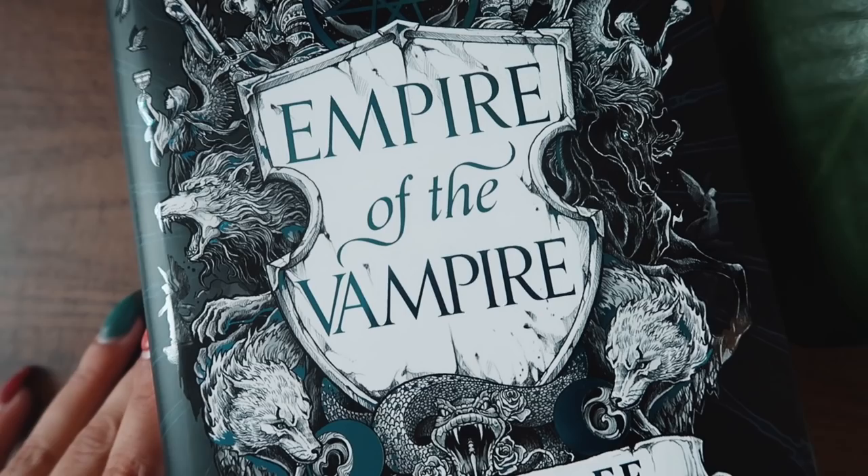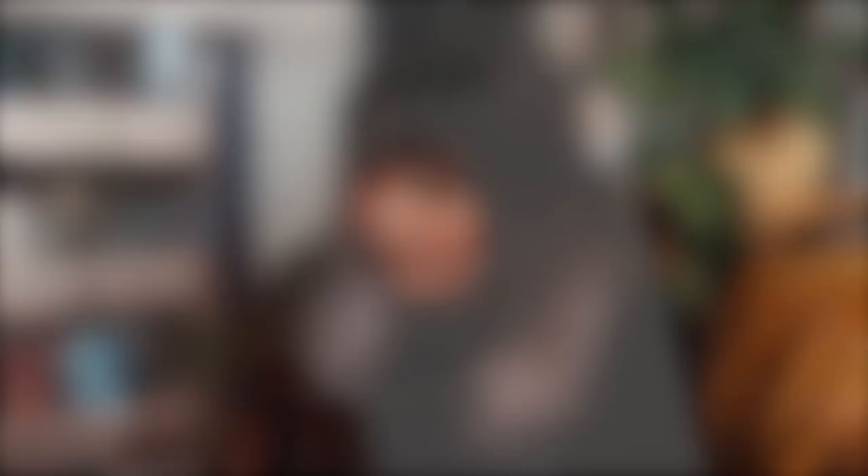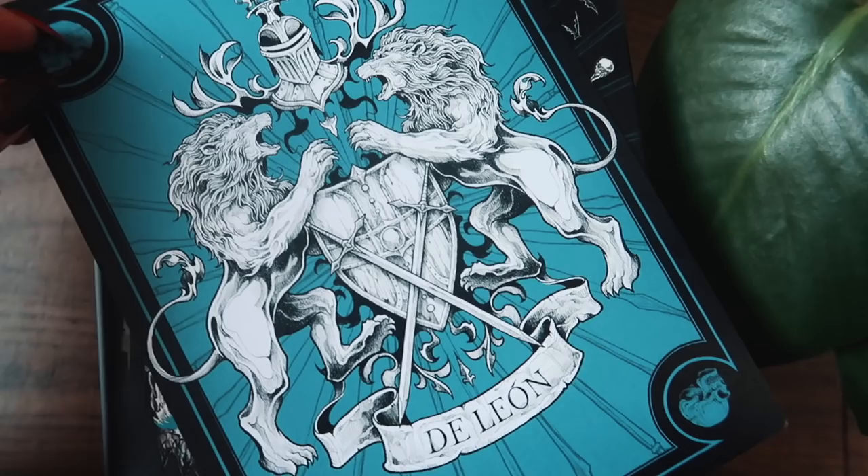So the Forbidden Planet special edition is pretty similar — it is blue instead of red. We don't have any sprayed edges on this one, sadly. The end pages are blue instead of red. And we also do have the signature — yes we do. Although, if we compare it to the Waterstones edition, they have different title pages, which is actually common with Jay Kristoff books. I have two UK standard first printing editions of Dark Dawn and both of those have different title pages as well, so it is interesting that that is still a thing. Underneath here we have the same crest as on the Waterstones one — it is the De Leon family crest, I'm assuming. And this one did come with a special A5 print of the De Leon house sigil as well.